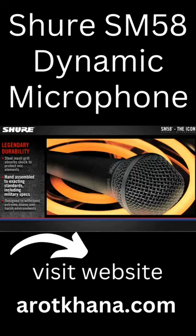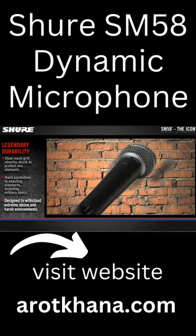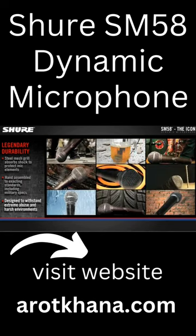Every mic is hand-assembled to exacting standards, including military specs. Overall, the SM58 is designed to withstand extreme abuse in harsh environments.